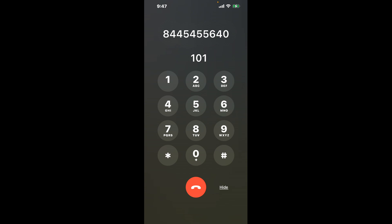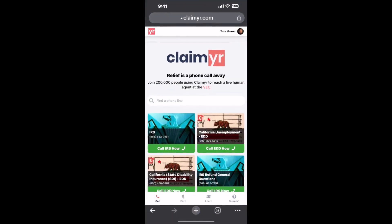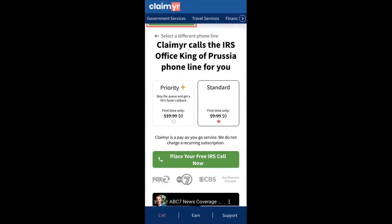I built a calling tool. To use it, open up your browser, go to Claimer.com, and search for the IRS Office King of Prussia option.